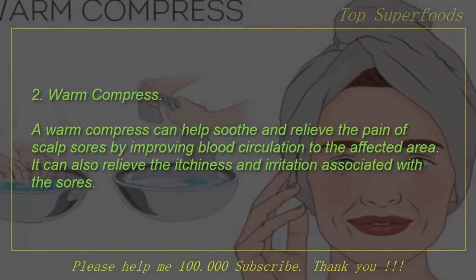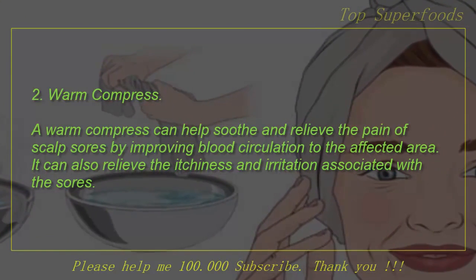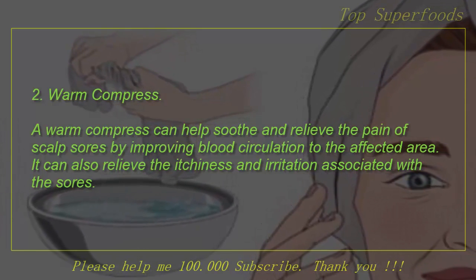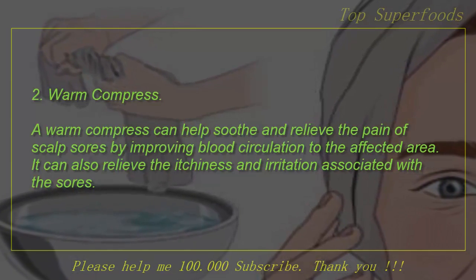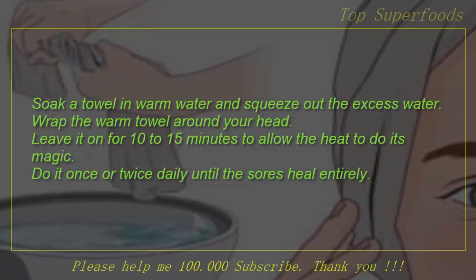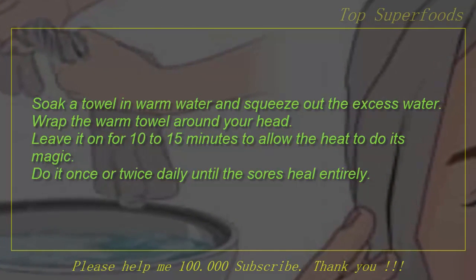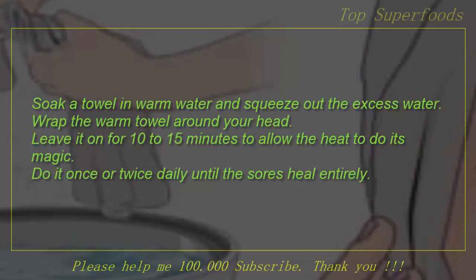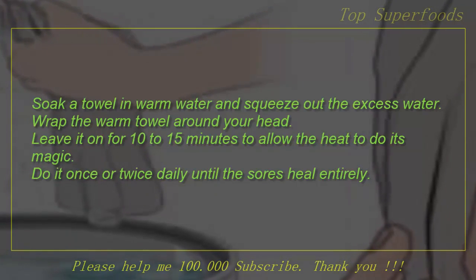2. Warm compress. A warm compress can help soothe and relieve the pain of scalp sores by improving blood circulation to the affected area. It can also relieve the itchiness and irritation associated with the sores. Soak a towel in warm water and squeeze out the excess water. Wrap the warm towel around your head. Leave it on for 10 to 15 minutes to allow the heat to do its magic. Do it once or twice daily until the sores heal entirely.